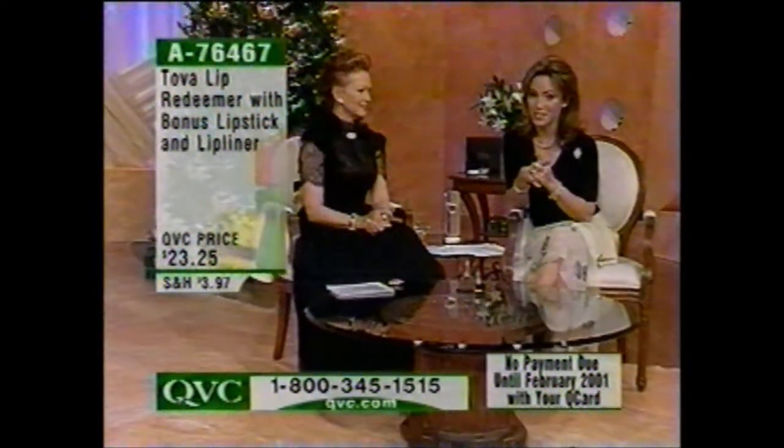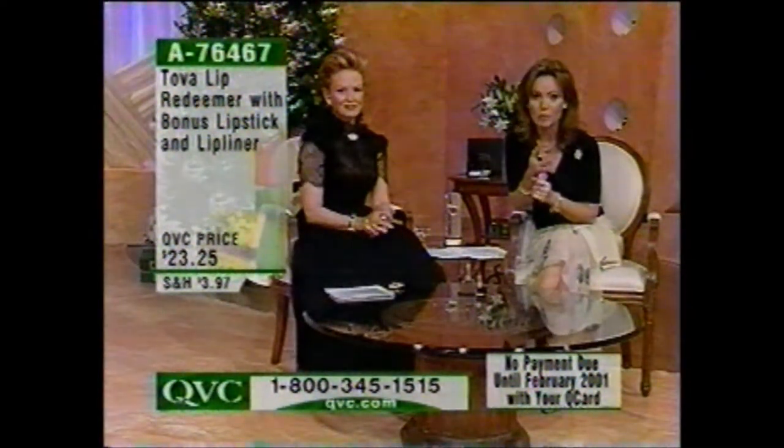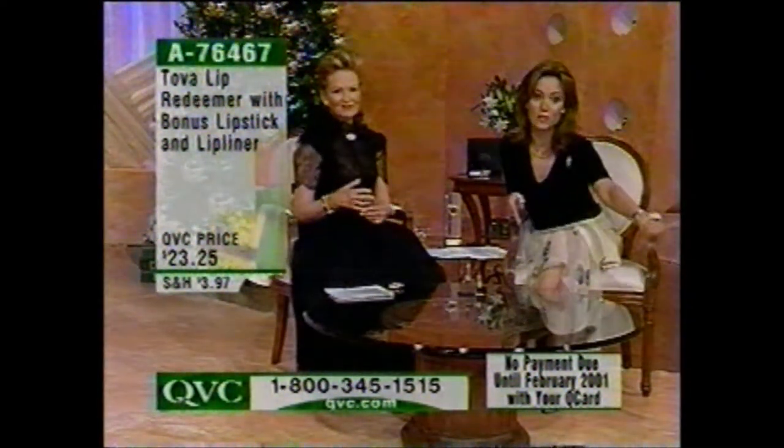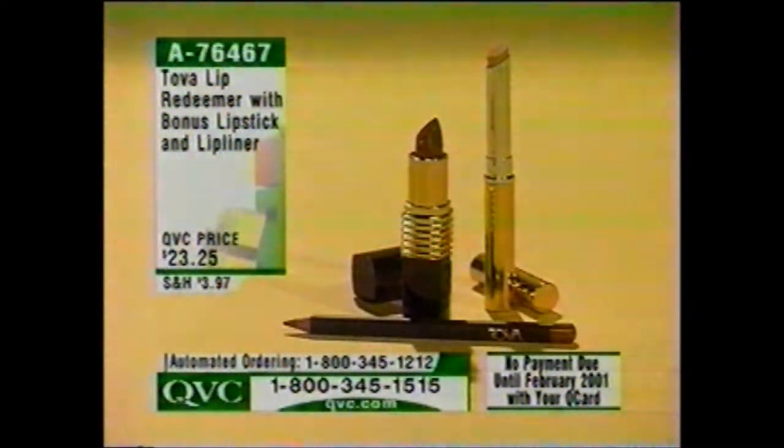This is Tova's 10th anniversary with us here at QVC, and she has brought us so many brand new things to celebrate with. When you see something in the show and get it today or tomorrow and put it on your Q Card, no payment until February.